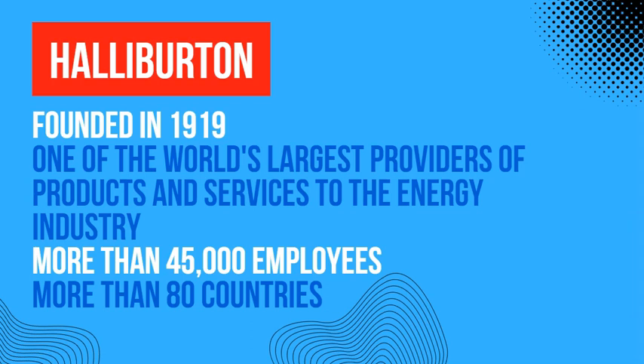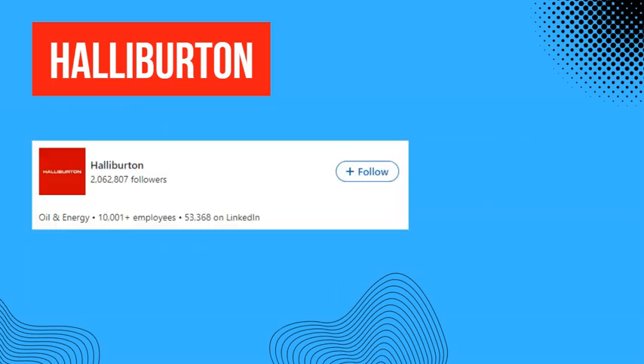It employs more than 45,000 employees all over the world and has activities in more than 80 countries. Halliburton's LinkedIn page could be very valuable to a job seeker — in fact, they have over 2 million followers on LinkedIn.